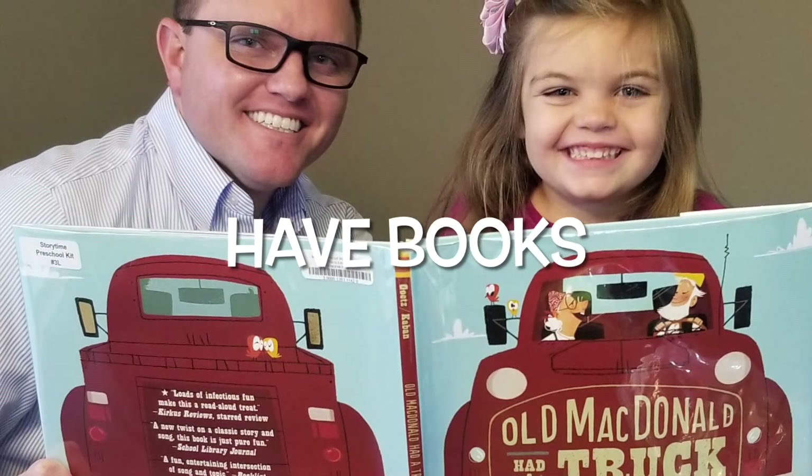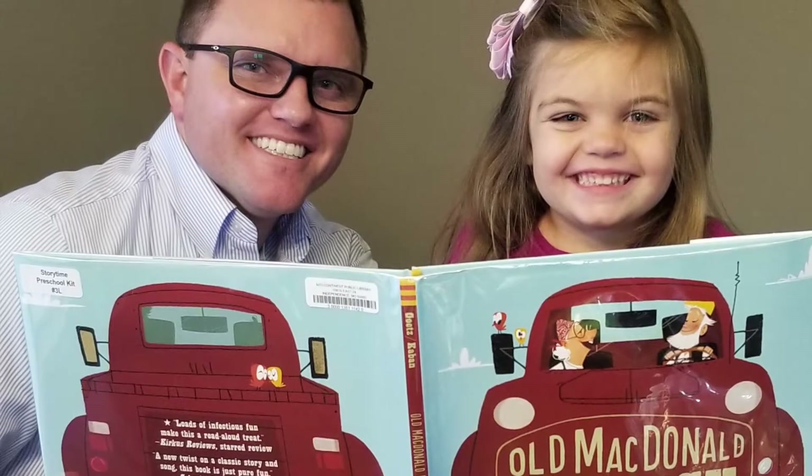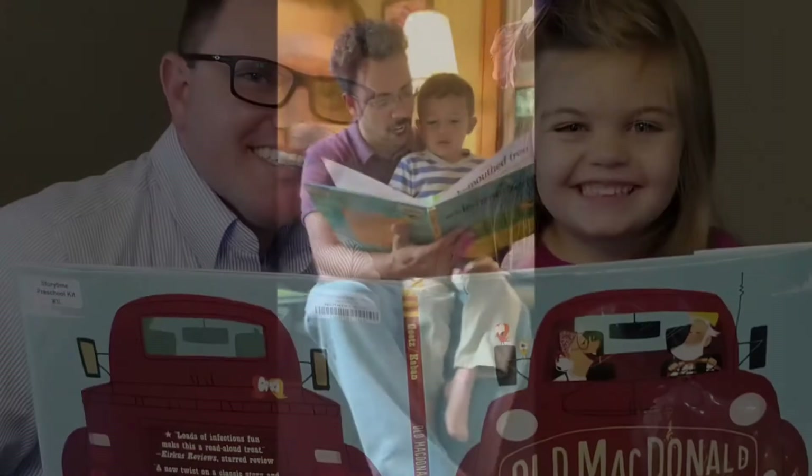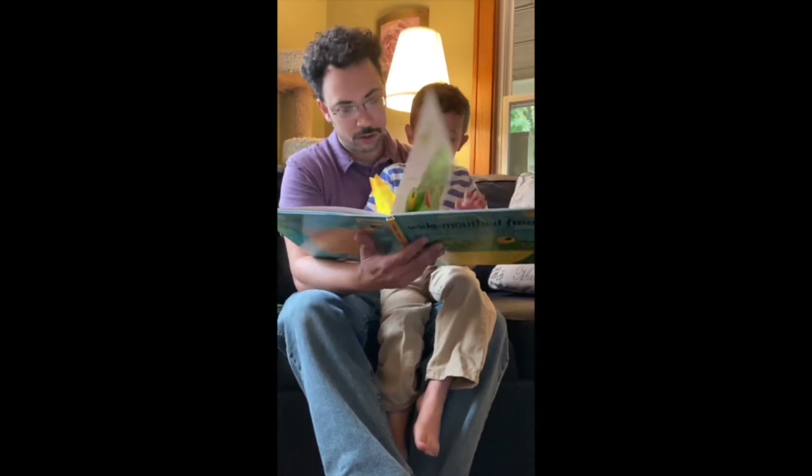Have books on hand. Books are all around during storytimes — continue this tradition. Also, your child may find something they want to read later. Look to our virtual storytime page for the books we are reading each month.